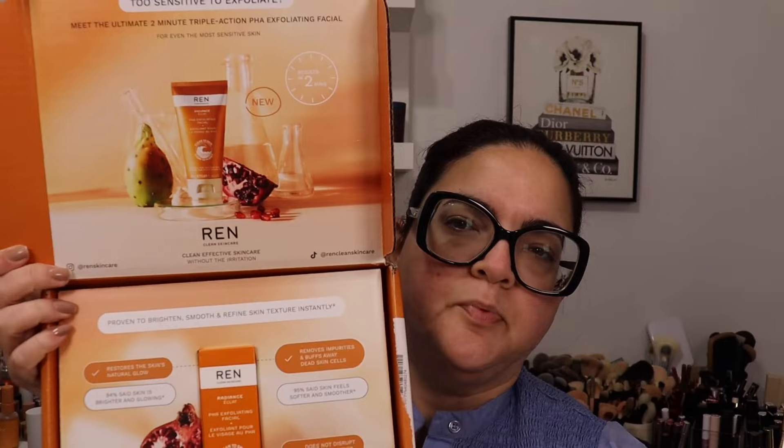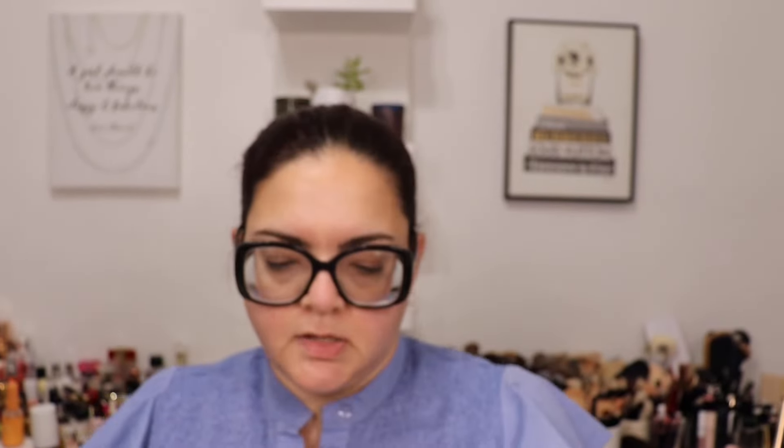Another skincare brand reached out to me — this one is Wren Skincare. I've tried their products before and liked them. This time they sent me their Radiance Éclat pH Exfoliating Facial. I do have dry skin so I don't exfoliate often, maybe once or twice a week, but I'll give this a try. It says it restores the skin's natural glow — 94% say skin is brighter and glowing, removes impurities, busts away dead skin cells, does not disturb the skin barrier, and is suitable for sensitive skin.